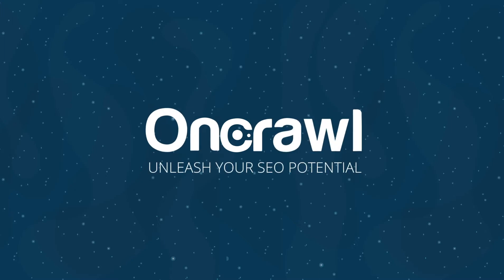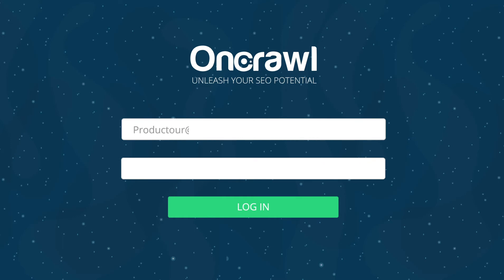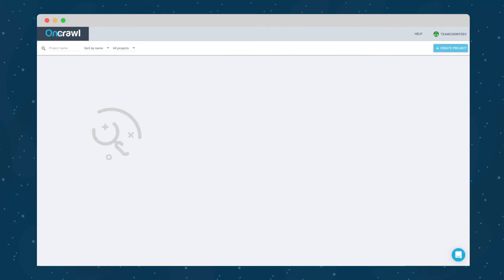Discover OnCrawl, a data SEO platform that helps you open Google's black box and make smarter SEO decisions. It unifies technical SEO, machine learning, and data science into one single platform for unparalleled analysis.